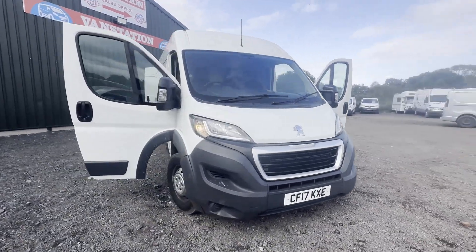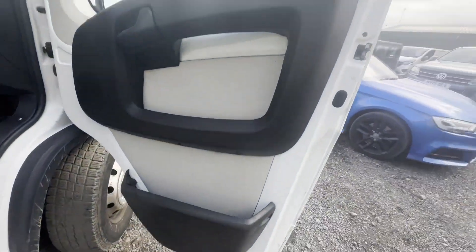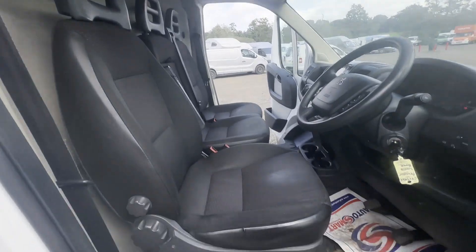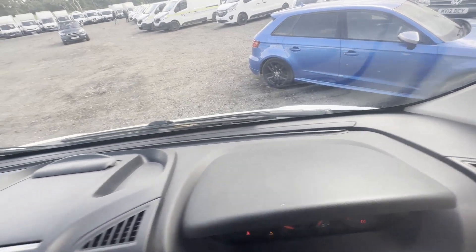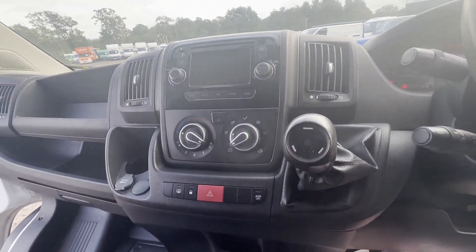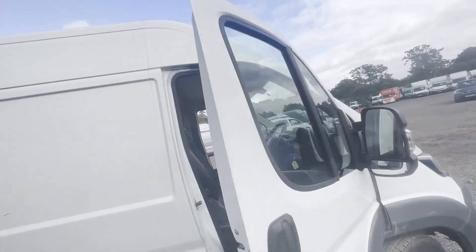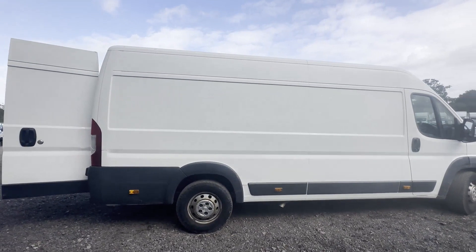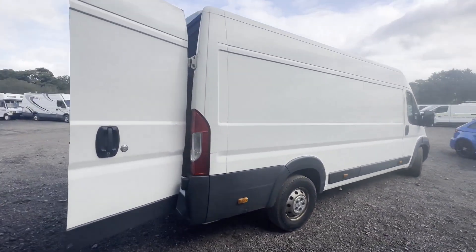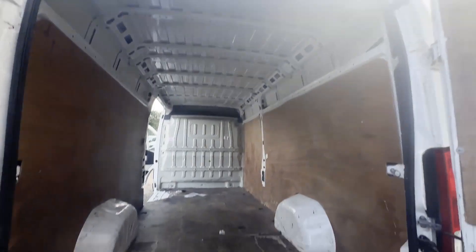Model: 2017 Peugeot Boxer 435 L4 Diesel 2.0 Blue HDi H2 Professional Van, 130 PS, body white panel van. Mileage: 135,559. MOT: 15th of December 2023. Engine: 1997cc. Transmission: six-speed manual, front wheel drive.